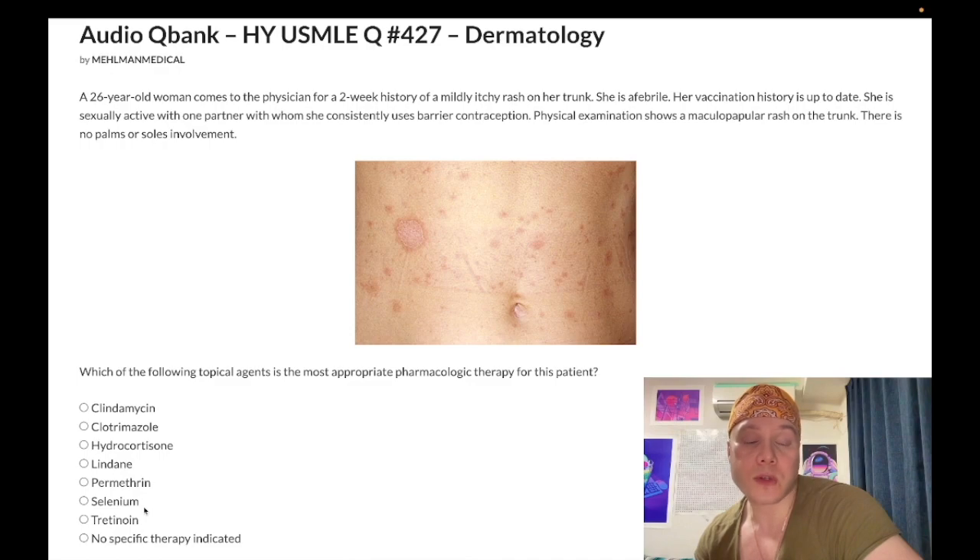Selenium is also a wrong answer, but very high-yield: selenium sulfide is used for tinea versicolor caused by Malassezia furfur — a fungus that causes hypopigmented lesions on the shoulder blades and trunk, generally in patients who live in hot, humid climates. They'll show you the fungal infection and the answer is selenium. Selenium blue shampoo can also be used for dandruff — seborrheic dermatitis, which presents as weeping papules and scaling in the hairline.